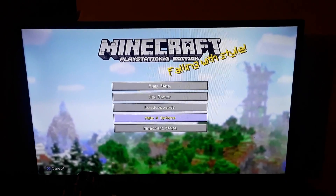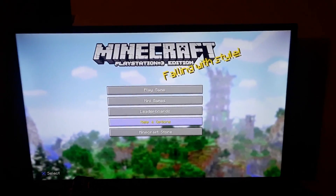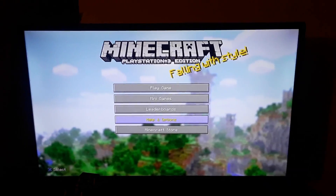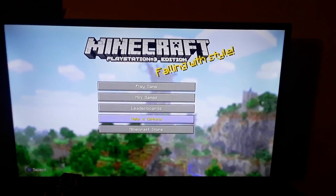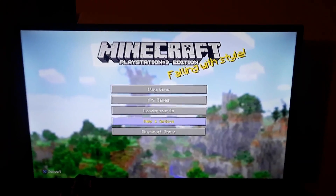But for today, some people have been asking me on my YouTube channel: Lissandro, is it possible to get mods like custom skins on PS3? And the answer is yes, it's possible — it's possible without jailbreaking your PS3. So I'm just going to show you right now.